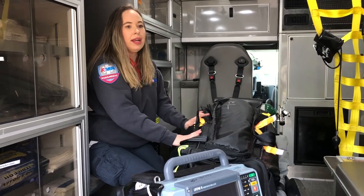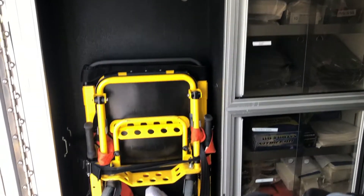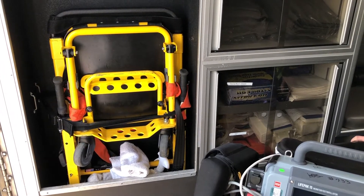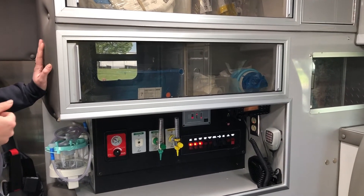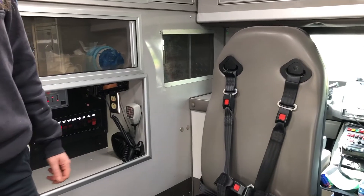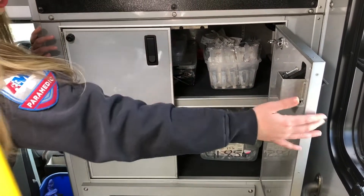We carry equipment to help people breathe if they're having trouble. Everything that we have in the ALS bag, we have more of in these cabinets. Over here, we have our stair chair — if a patient can't walk and we can't get the stretcher up the stairs, we put them on the chair and roll it down. We've also got equipment in this cabinet to give a patient oxygen if they need help breathing, spare equipment for vomiting or injuries, and additional oxygen bottles. One cabinet in particular has medications and IV supplies for anything that needs to be given intravenously.